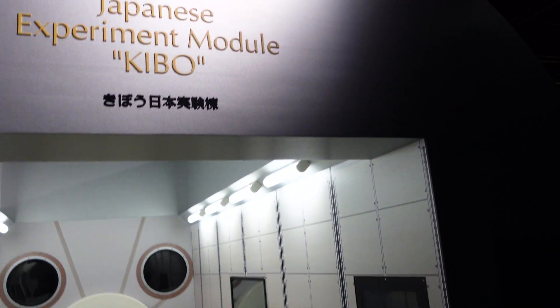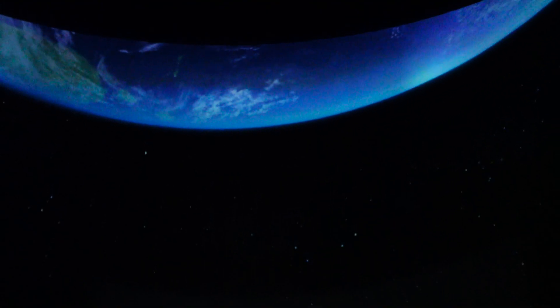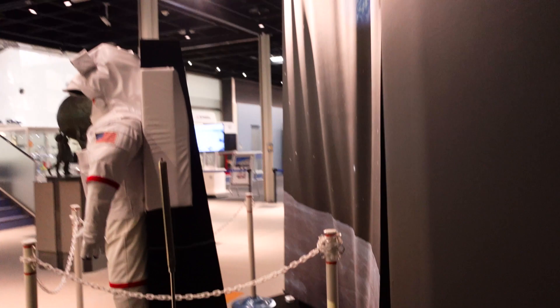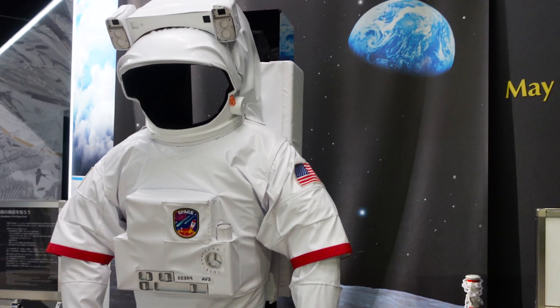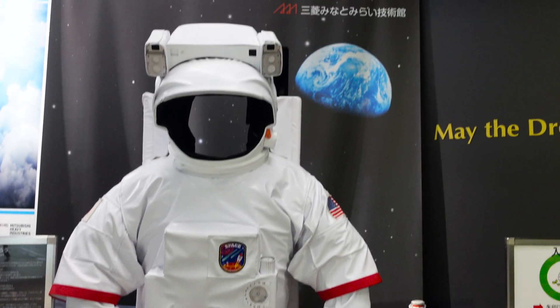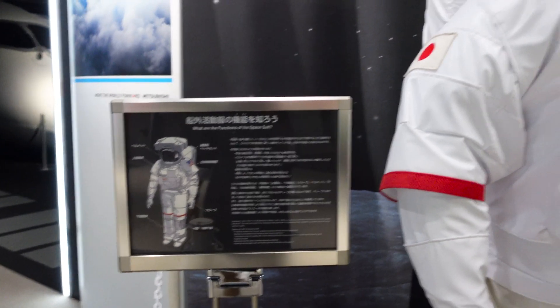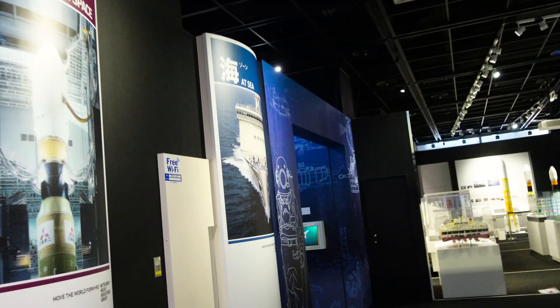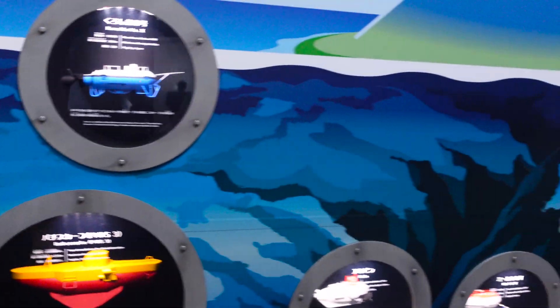Japanese experiment module Kibo. I wish I could stay here more, but we arrived a little late. I like these space things - I wish I could spend more time here. I hope to come again to see everything more carefully. There are so many things - I think you cannot see everything within one or two hours.